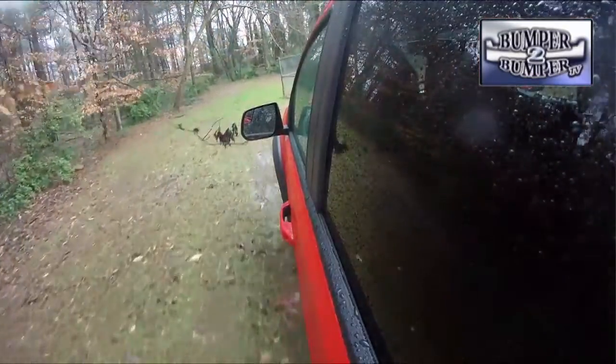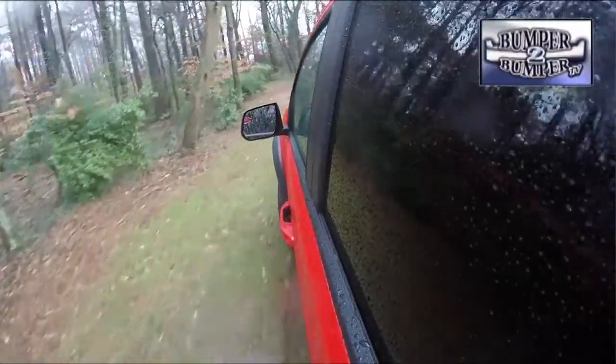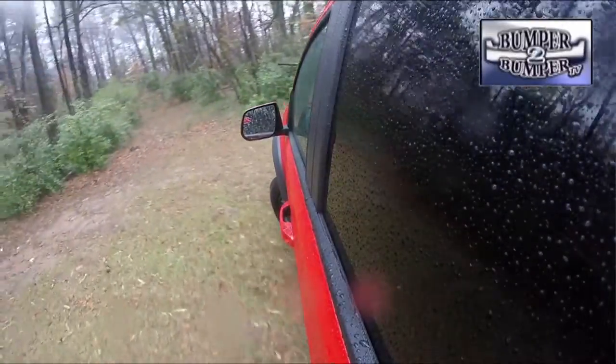However, for outdoor sports enthusiasts it checks off almost all of the boxes for something to take into the woods, across the desert, or down to the shoreline without a second thought. For folks who want a truck but not something unwieldy, the Colorado may be an option to seriously consider. I'm Greg Morrison.